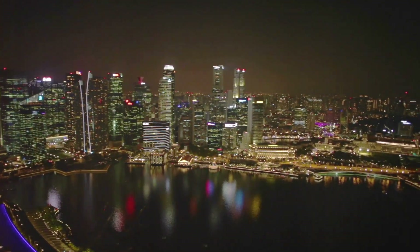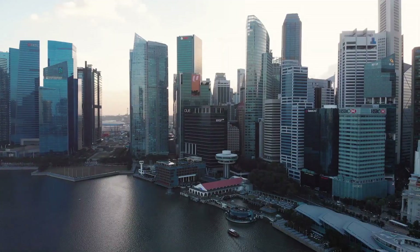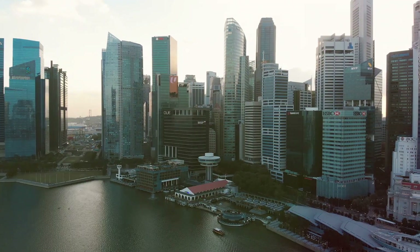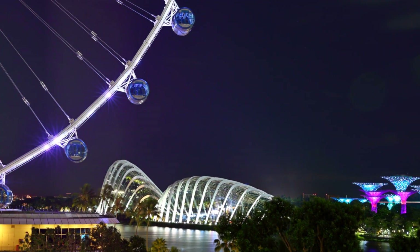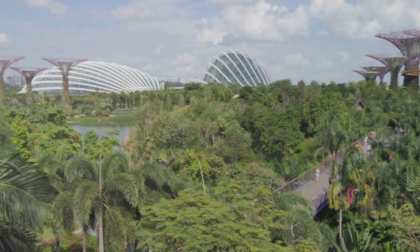Hello there, and welcome to Passport Journey. What are the must-see attractions in Singapore? Well, you're in for a treat because we're about to embark on a thrilling ride around this vibrant island city-state. Brace yourself as we explore the 10 best spots Singapore has to offer, from the architectural marvel of Marina Bay Sands to the lush greenery of Gardens by the Bay.